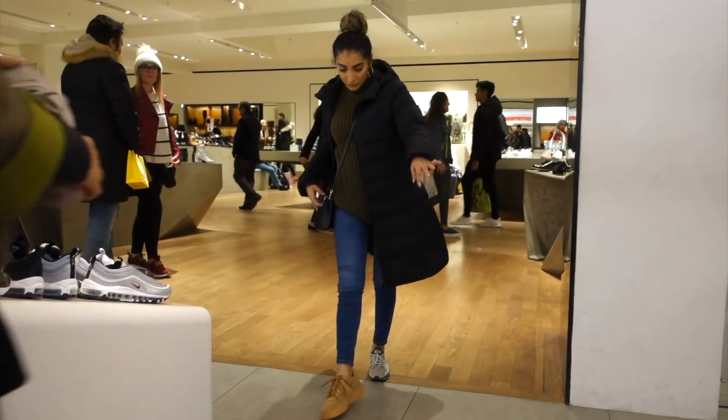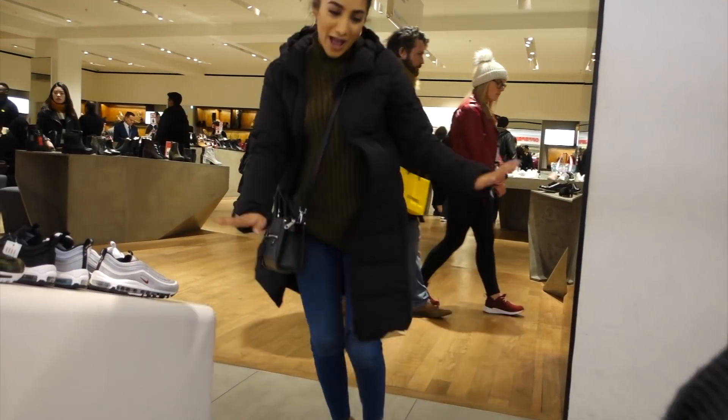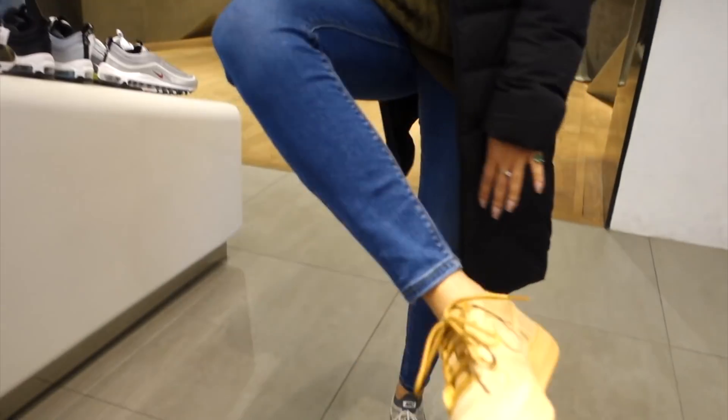Last stop — we're in the Offspring in Selfridges and I'm just waiting to see if they have some trainers in my size. I have a problem: I buy too many jackets, too many trainers, too much makeup. I like them! But I didn't get the trainers — this is the struggle of being a size four. Never my size.